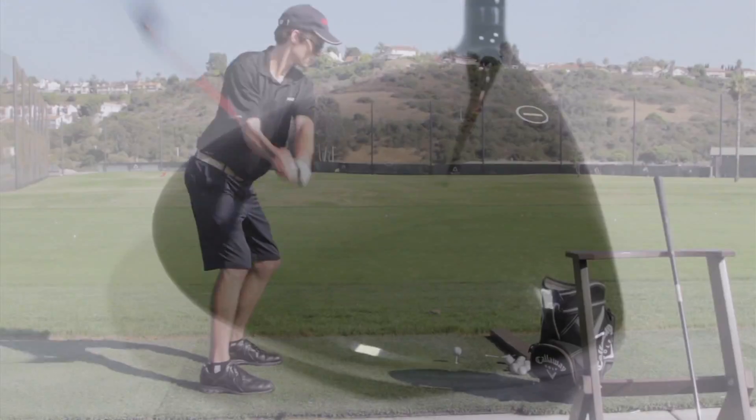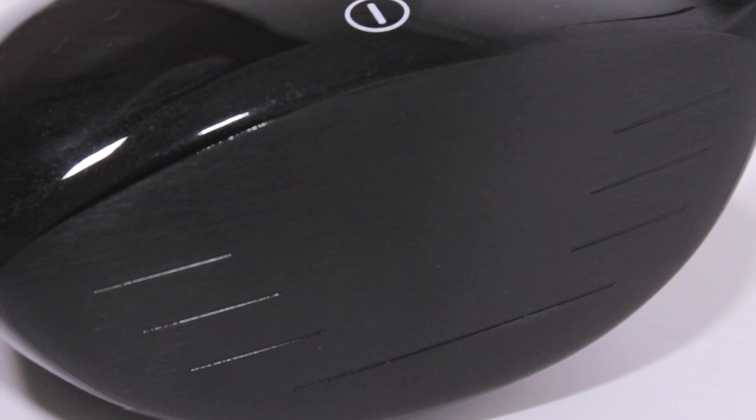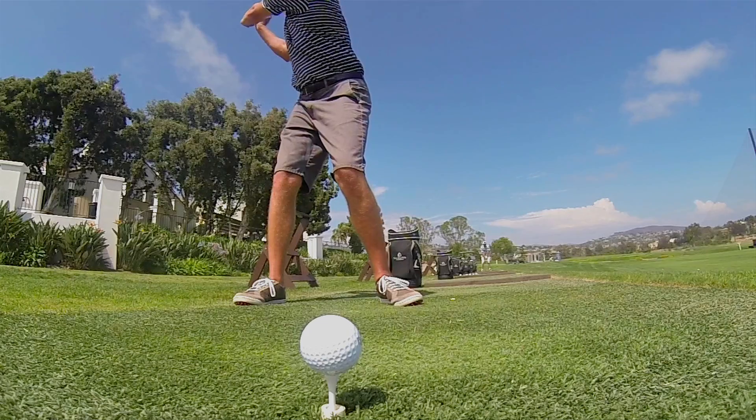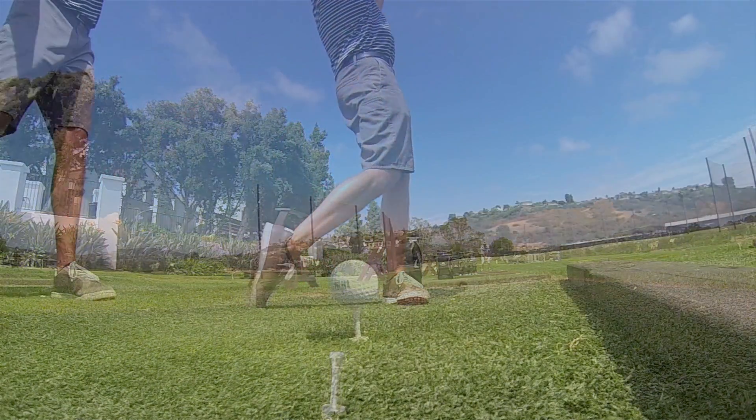The Polara Advantage driver has a larger club head providing more size, more power, equaling more distance. We added a beta titanium face on the driver. This thinner, stronger alloy delivers higher ball speed, which we all know means more distance.